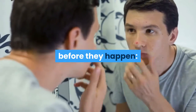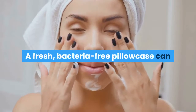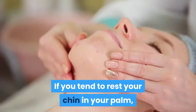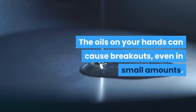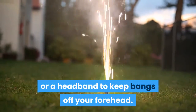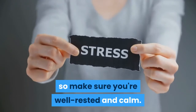Change out your pillowcase every four or five days — a fresh, bacteria-free pillowcase can stop your skin from erupting overnight. Keep your hands off your face; if you tend to rest your chin in your palm or constantly fuss with your face, stop, as the oils on your hands can cause breakouts. Tie your hair back while you sleep to keep it off your face. Get your beauty rest, as stress can lead to breakouts.